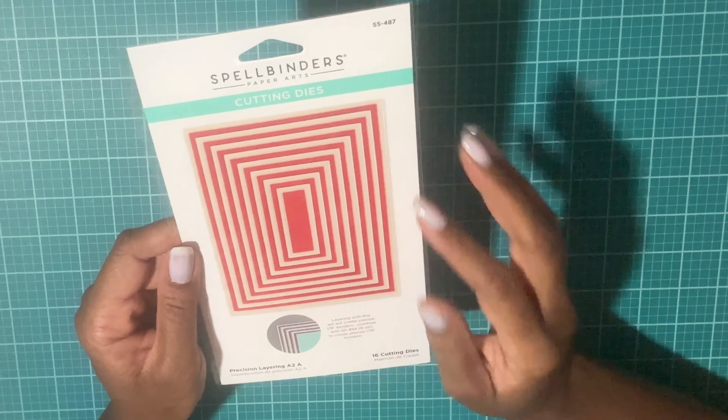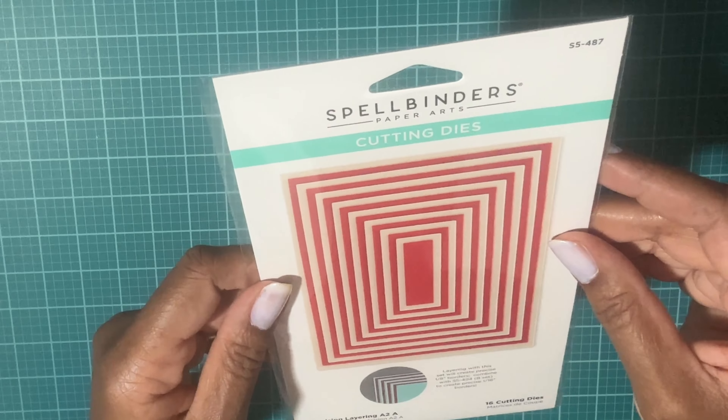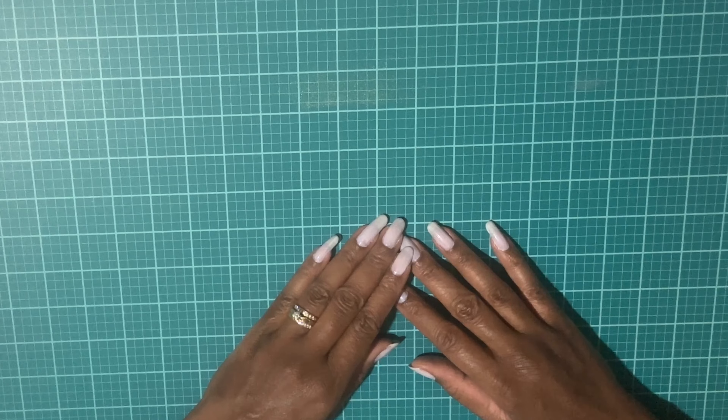Next I have precision layering dies — the A2A size. I know they have A2B too but that wasn't on sale, so I'll wait on that one. Then I picked up the Essential Modern Ovals dies. Finally, I picked up the 'I Dance' die set — I chose this because on Mother's Day my husband gave me a card that looked just like it, so when I saw it on sale I went ahead and got it as a reminder of that card. Those are all the items I picked up for September — take care and see you in the next video!